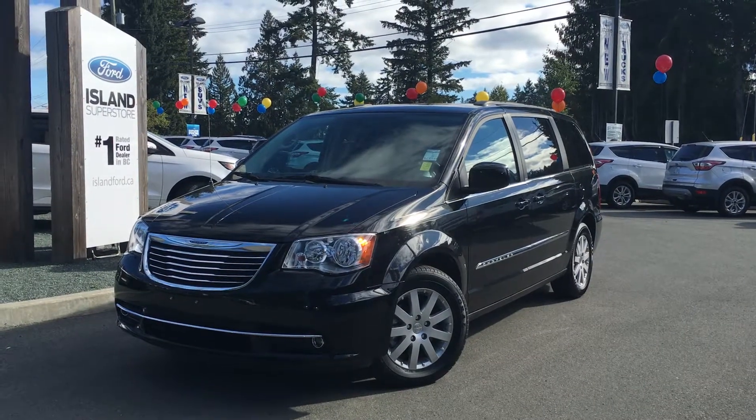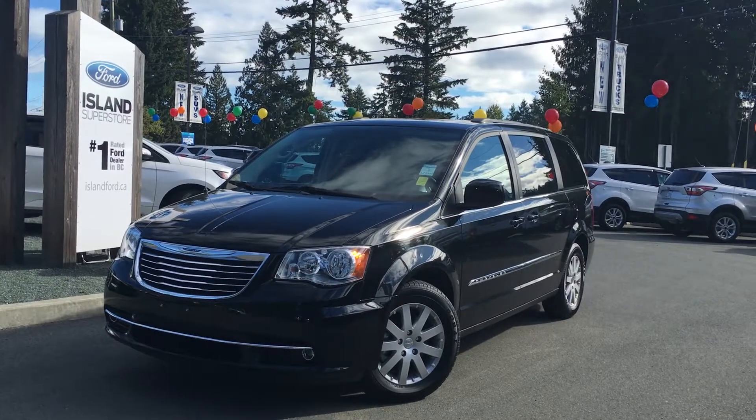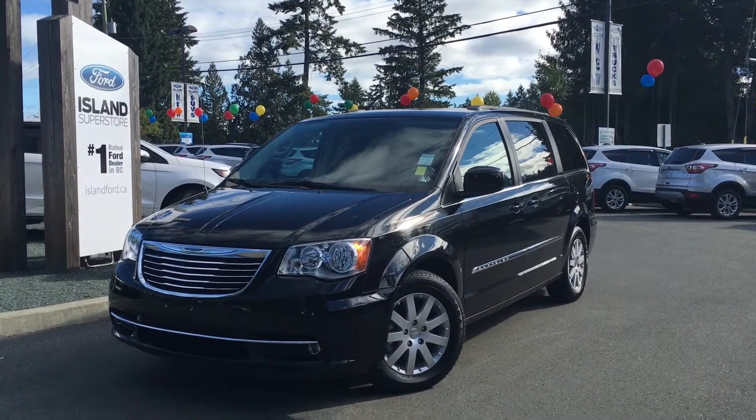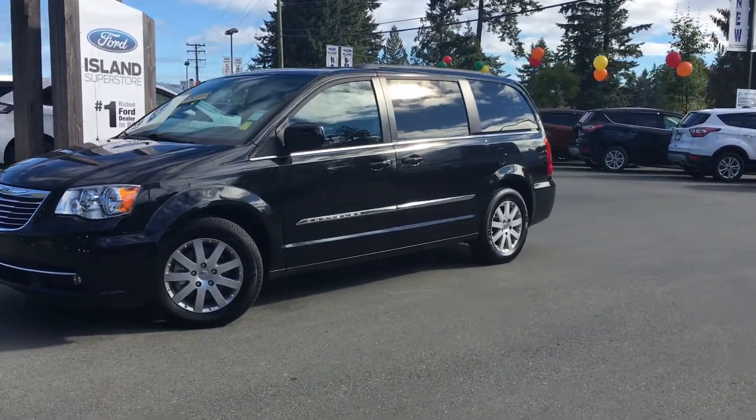Do your kids always slam the doors, or do you have seats that you have to take out and then store somewhere? At Island Ford Superstore on Norcross Road in Duncan, B.C., we've found an answer to your problem at a price you'll love: a 2014 pre-owned Chrysler Town & Country.